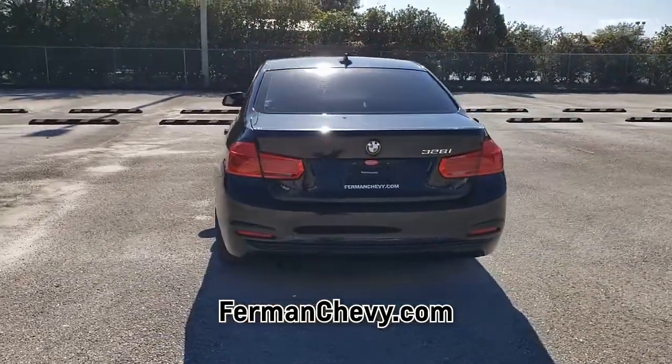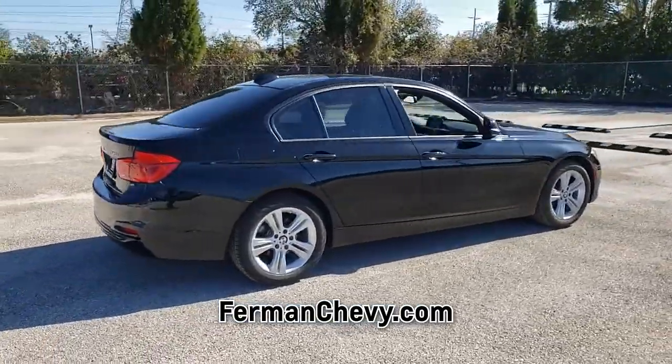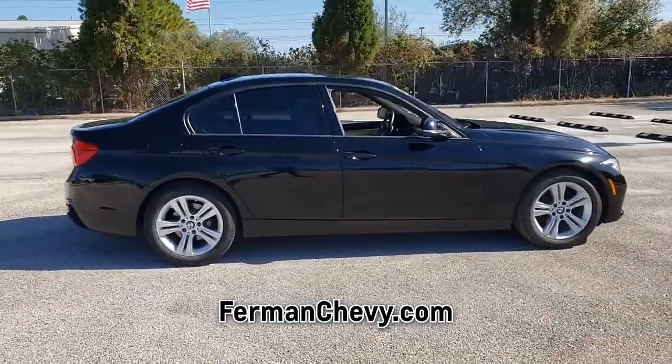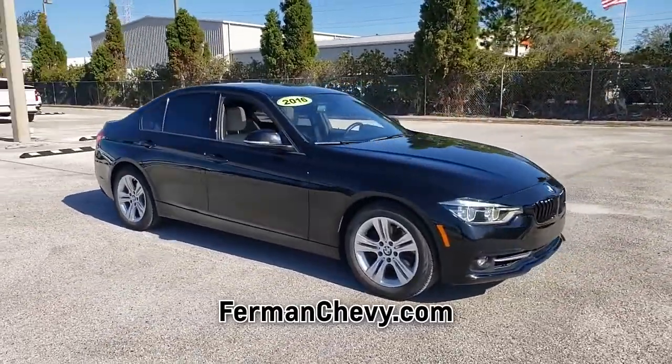We would be happy to share with you a free copy of the Carfax Vehicle History Report. This gas-sipping 3 Series features a four-cylinder engine combined with the automatic transmission. This car is sure to impress.